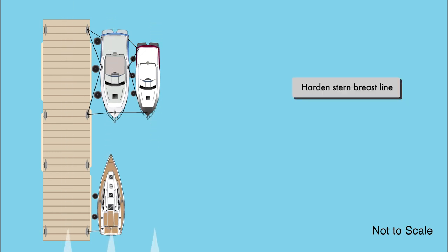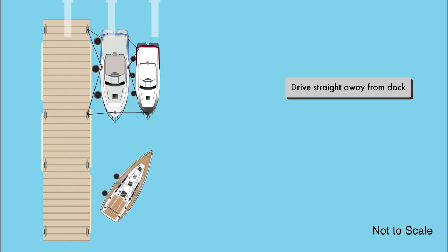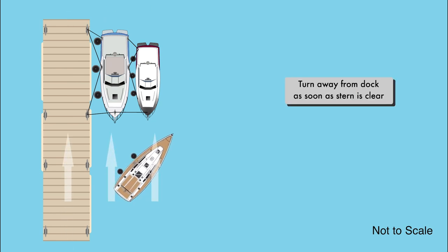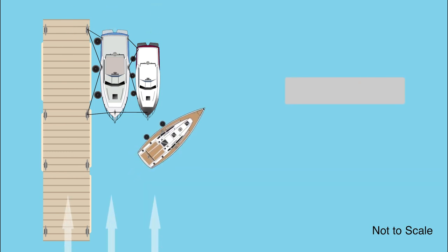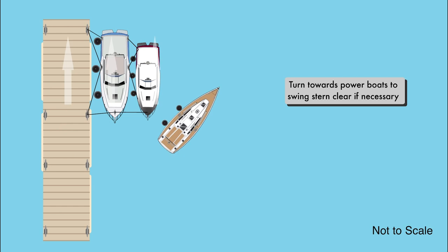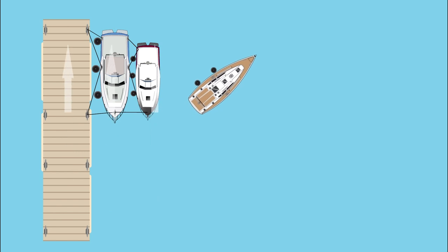I then harden the stern breast line, bringing the stern of the boat as tight to the dock as I can, which angles the bow out. Springing off achieves the same purpose, as you will see later in the video, but I like the simplicity of simply hardening the stern breast line, especially single-handed. When the stern is in as far as I can get it, I cast off the stern breast line and step aboard. I then drive straight away from the dock and start turning away from the dock as soon as my stern is clear. If I'm being blown towards the powerboats, I steer towards them to swing my stern clear. Have a roving fender handy just in case, and remember, if you're not comfortable with the conditions, wait for a better window.